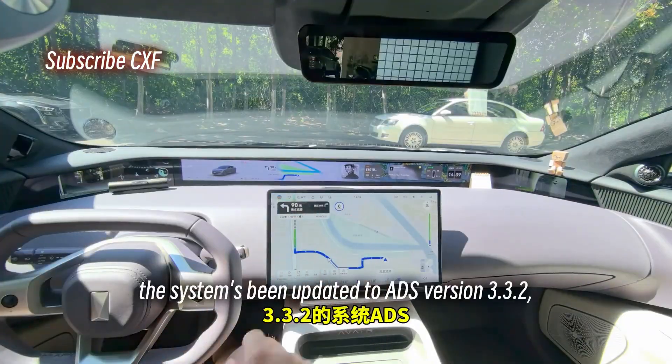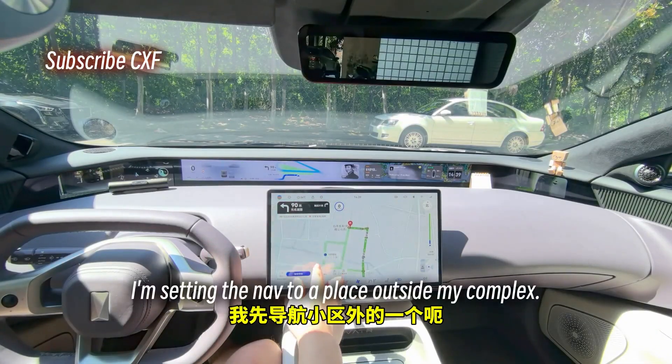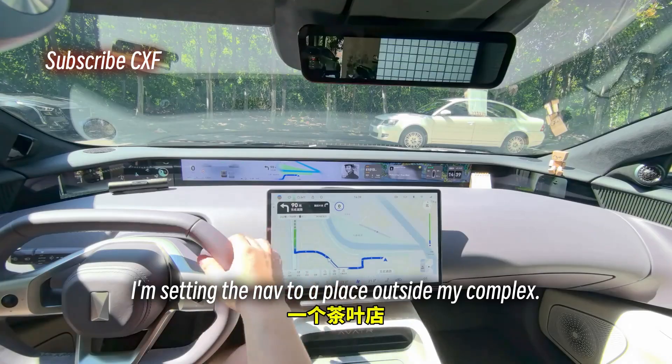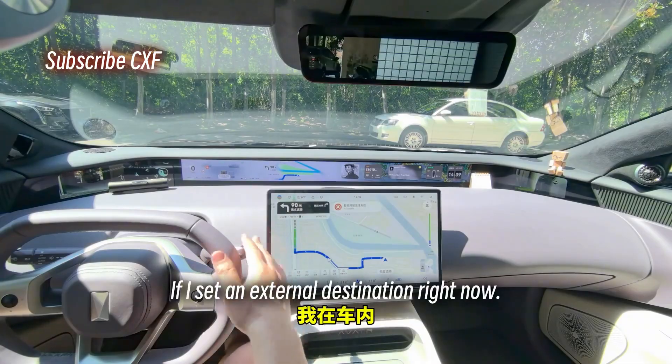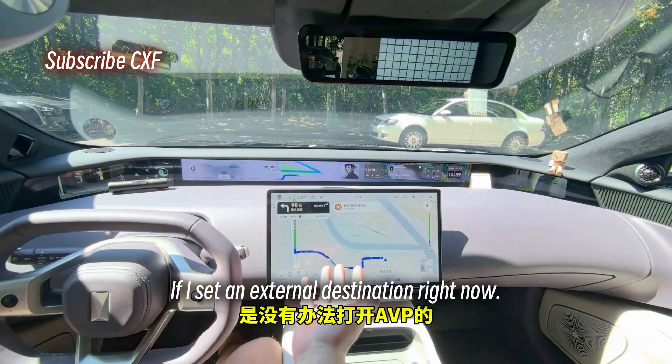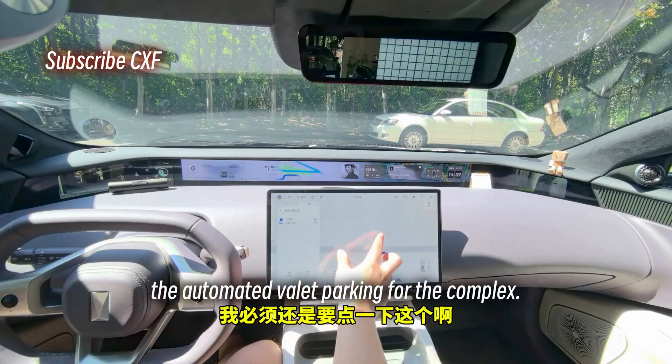The system's been updated to ADS version 3.3 and I'm going to show you what it can do. I'm setting the nav to a place outside my complex — a tea shop. If I set an external destination right now, I can't actually activate AVP, the Automated Valet Parking, for the complex.